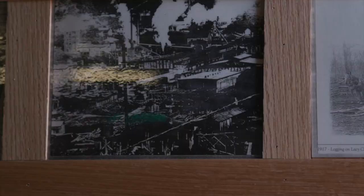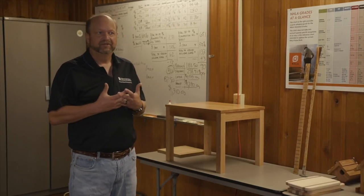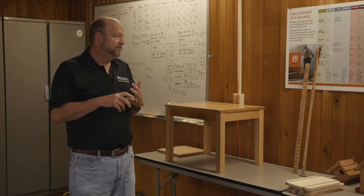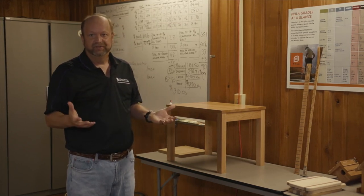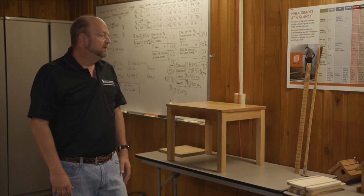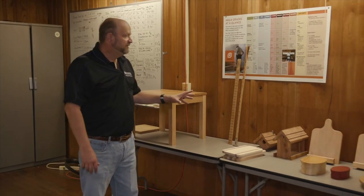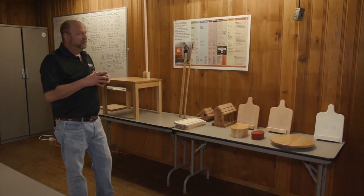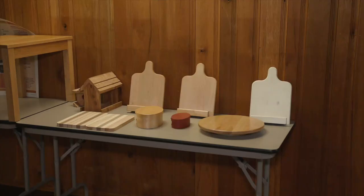We've tried to take the facility and use it for a couple of different functions: one for industry support, and two for trying to educate the general public about forestry issues. What you're looking at right here is one of the programs that we do — these little workshops where a group of folks will come into the center and we'll help them make one of these wood items.